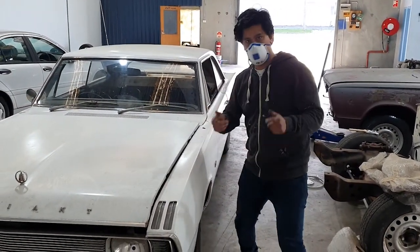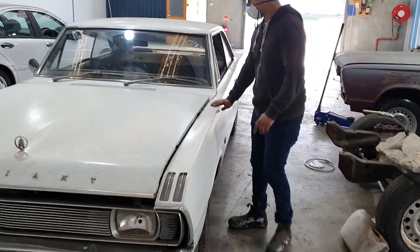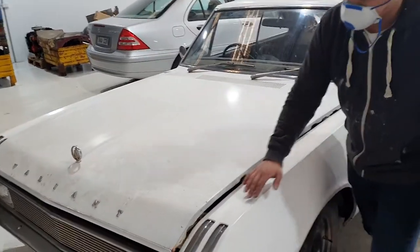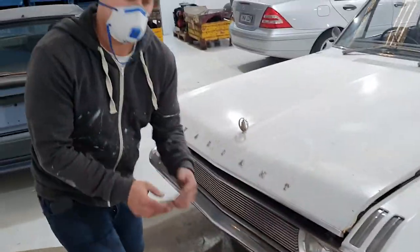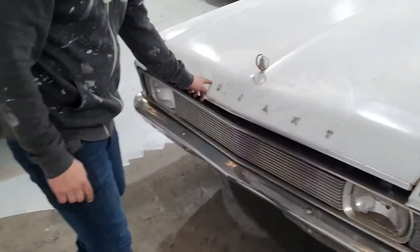G'day guys, welcome to the coronavirus edition of Oz General Store Car Reviews. Today we're looking at my VG Valiant coupe. I'm very happy that I've got this thing — you can see I'm touching it incessantly. I've got my mask on, so when we tried to film, you couldn't really hear anything. You can see a broken headlight. I'm gonna talk very quickly to show you guys everything about this car.